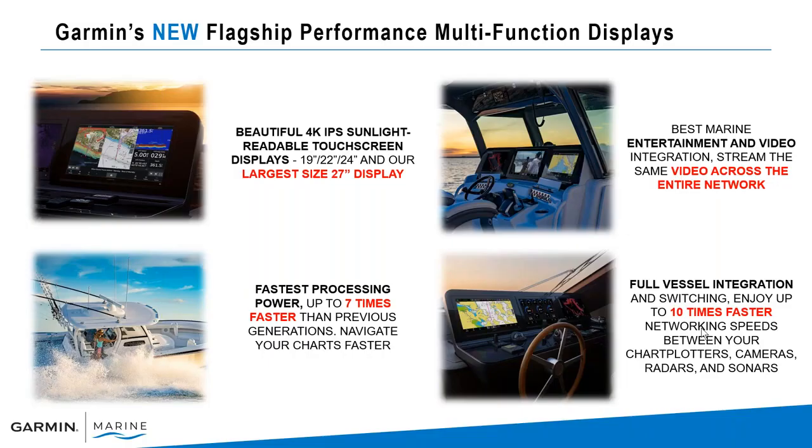The brand new 9000 series features beautiful 4K IPS sunlight-readable touchscreen displays. They're going to come in 19, 22, 24, and our largest size, 27 inch. We've also increased the processing — up to seven times faster than prior generations. Where you'll see that, for example, is in your charts, so if you're panning and zooming, that redraw time is much faster — up to seven times faster.